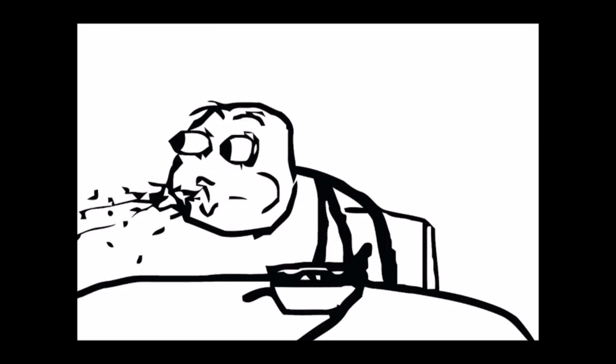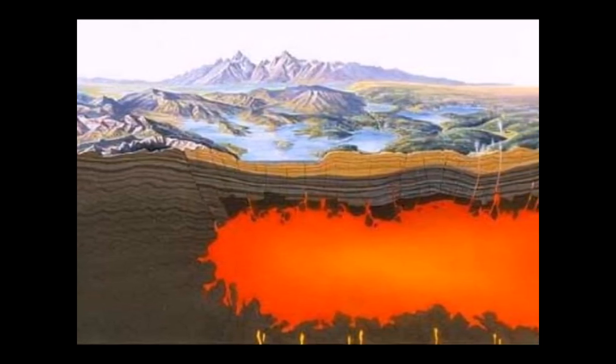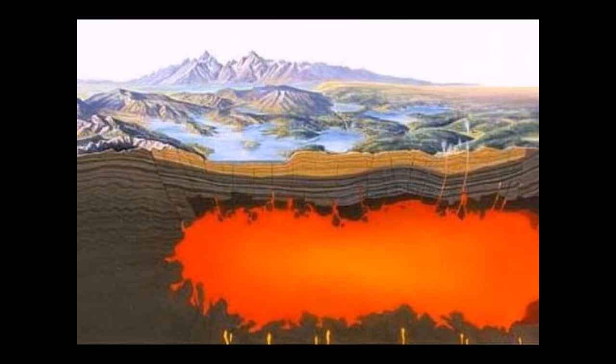Yes, you heard that right. A huge, massive chamber of fiery, hot, liquid rock — a time bomb of death. That supervolcano.